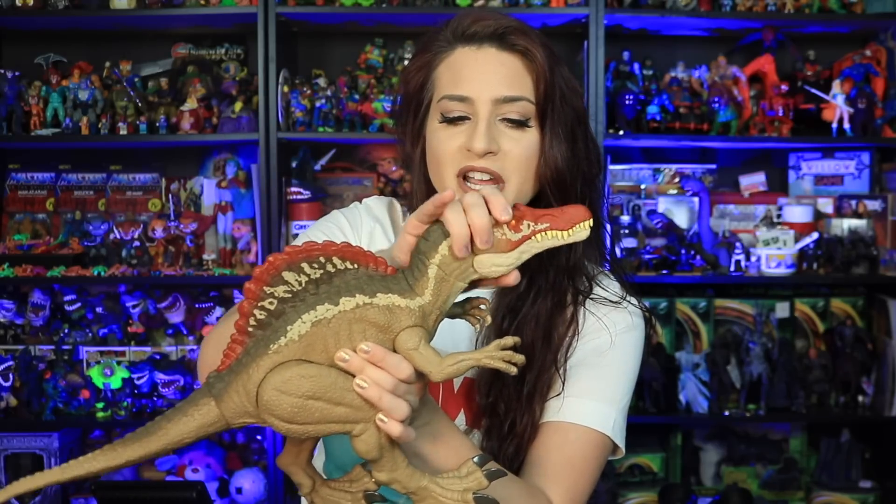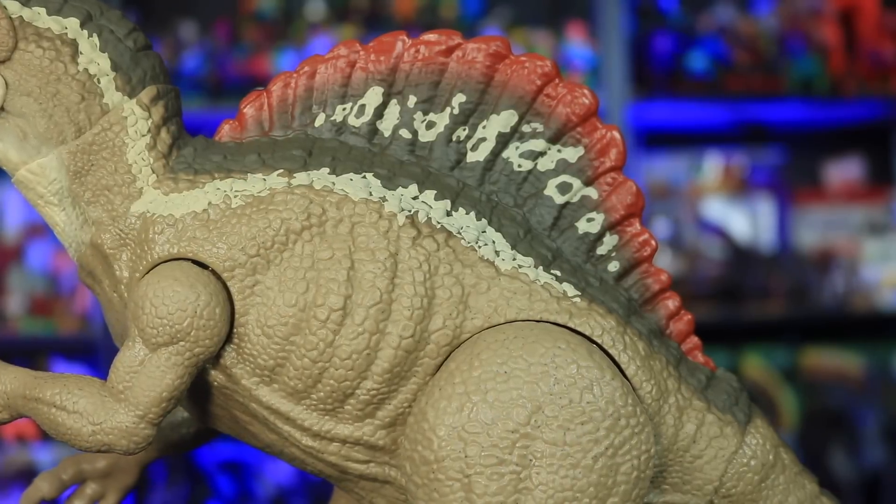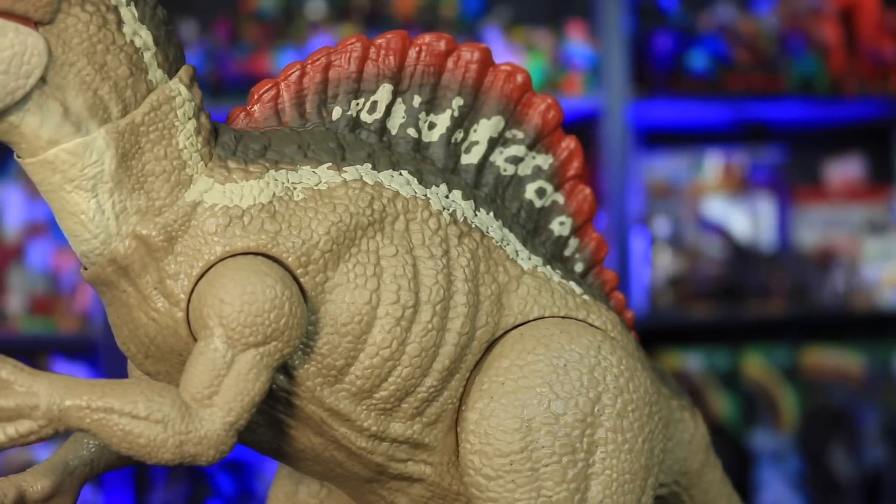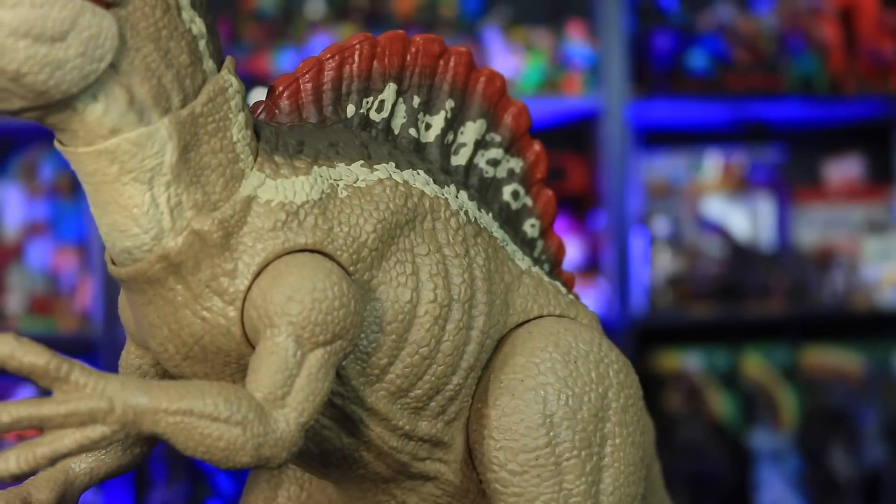There are two points of articulation on the neck, which allows for a very nice fluid kind of movement and pose for your Spino — it looks very natural with the neck motion. In terms of rotating the head, it offers a little bit of rotation but not that much.